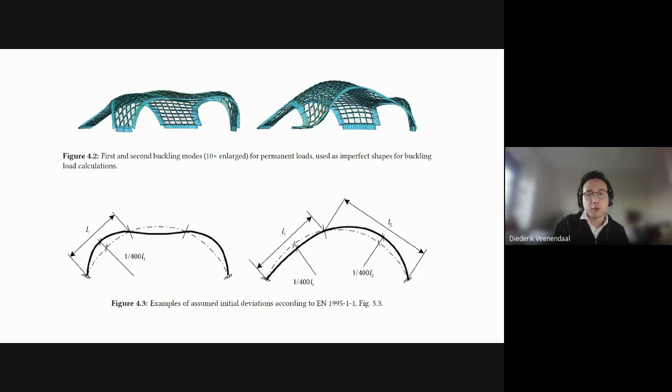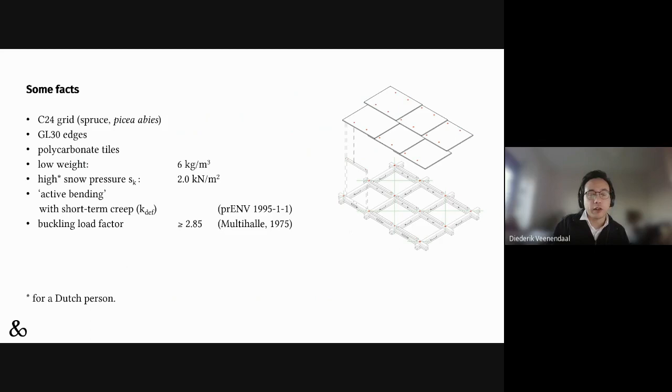You have to deal with things that are not well defined in code, trying to adopt things from arch codes to handle these structures. Most structures around you are limited by deflections and strength, but a shell like this is really defined by its buckling behavior. The best we could do was refer to papers around the Multihalle and how they approached it, trying to achieve at least the same margins of safety. Snow loads were very high — 200 kilos per square meter in this part of Sweden, which is actually on the low end for Sweden.